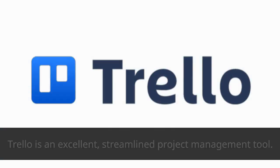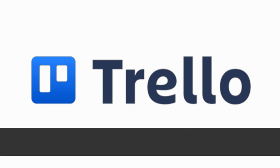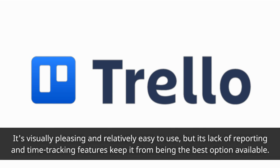Trello Review. Trello is an excellent, streamlined project management tool. It's visually pleasing and relatively easy to use, but its lack of reporting and time-tracking features keep it from being the best option available.